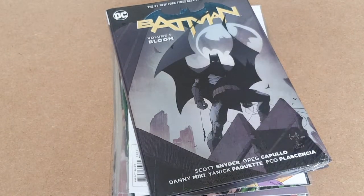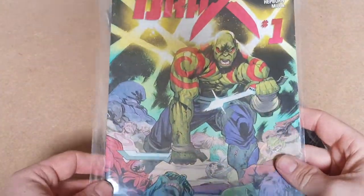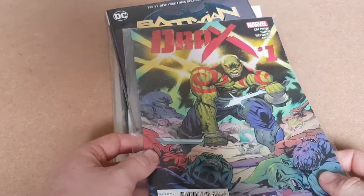Up next we'll go with Drax issue one. Quite a nice little comic here. Again, I'd say about £3 probably for this one, thereabouts.